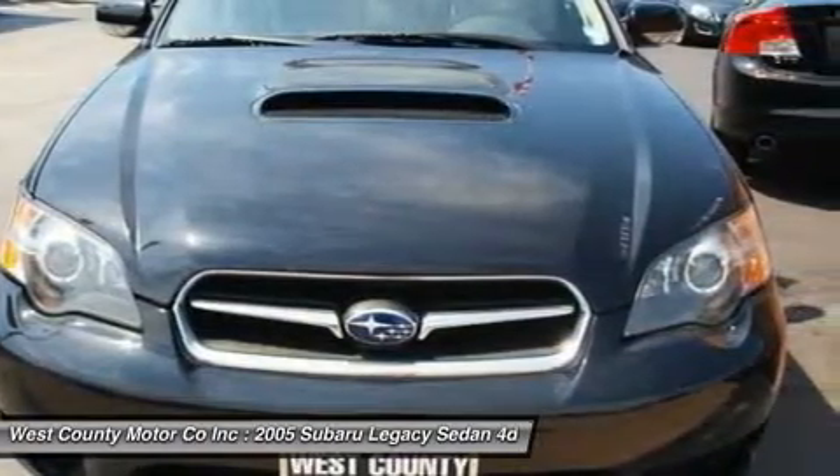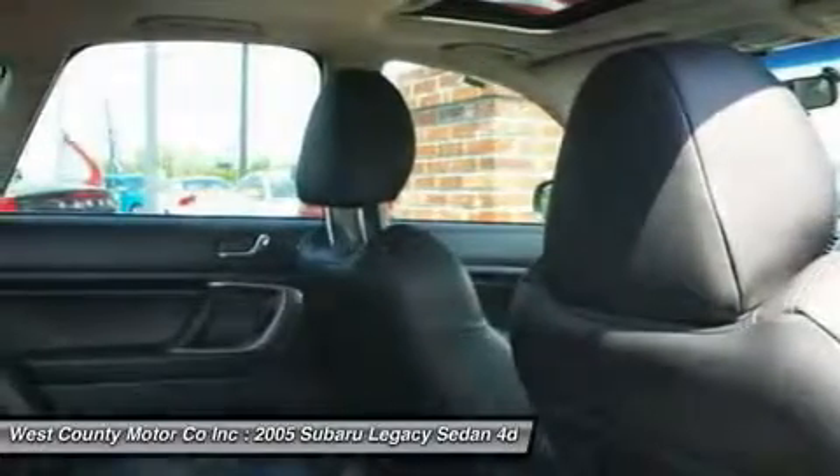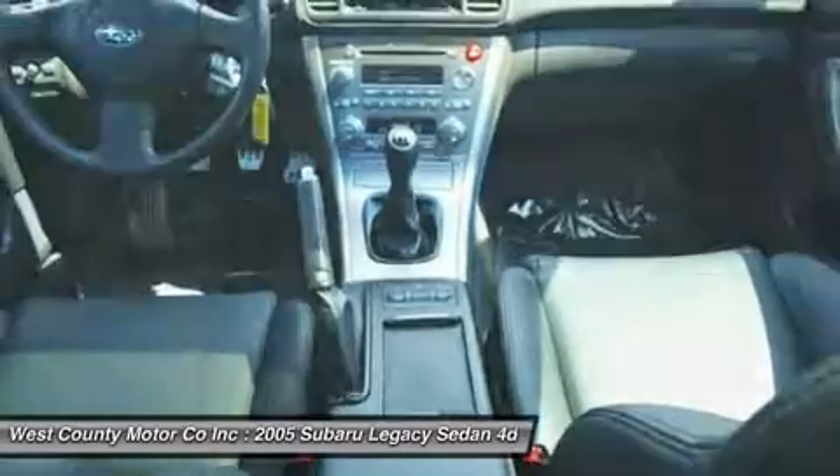Inside, our Legacy has a functional layout and shows good fit and finish of suitable materials. Just look at our pictures of this beauty. Leather, heated front seats — it's all waiting for you.